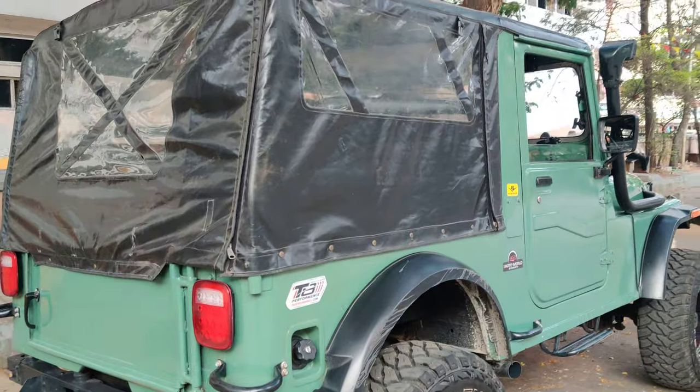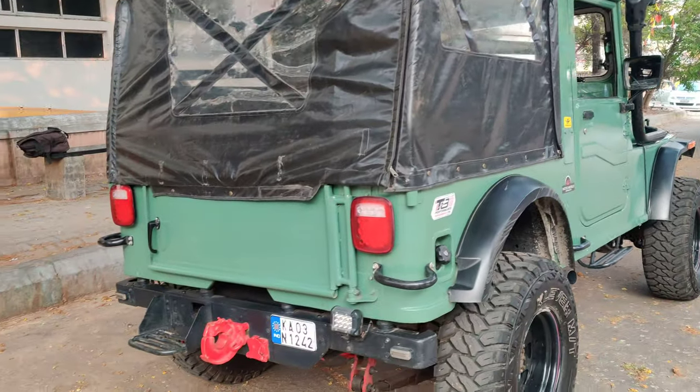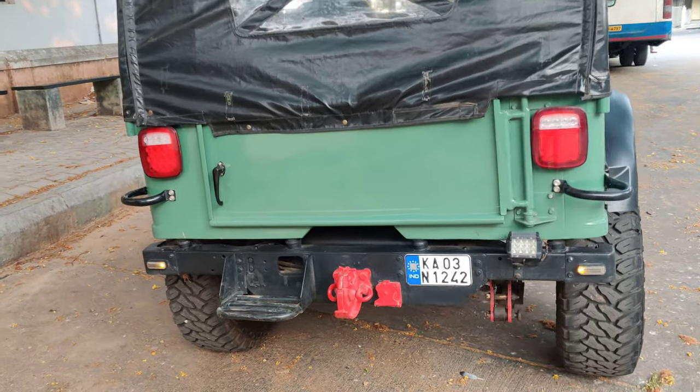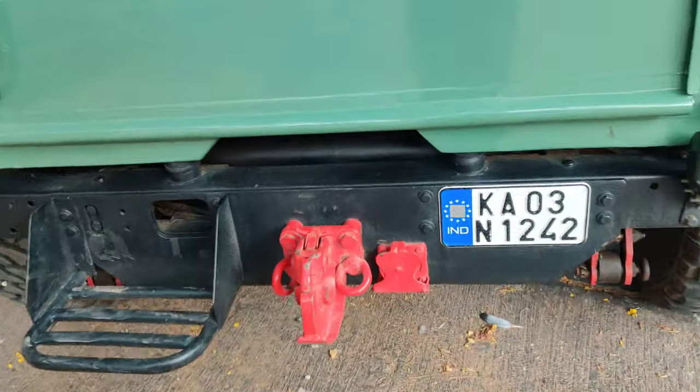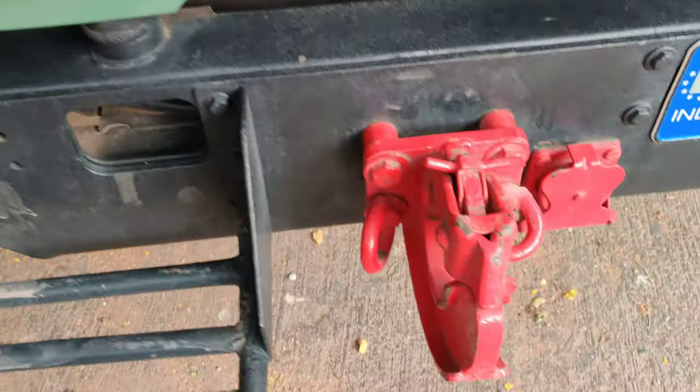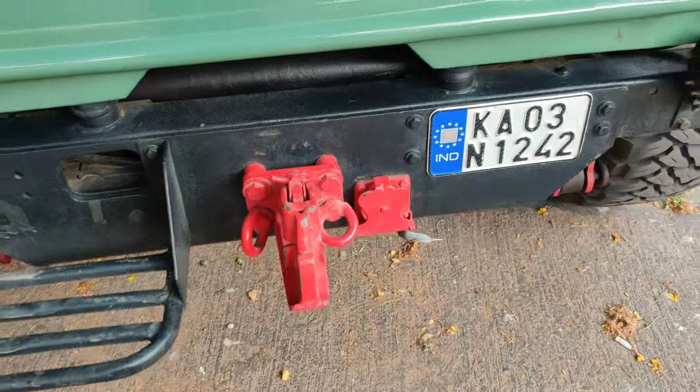Looking at the side view and rear of the vehicle, we have Wrangler-style LED lights installed at the back. A tow hook is also available. You can check out the LED lights and the tow hook. This is a Karnataka-registered vehicle.